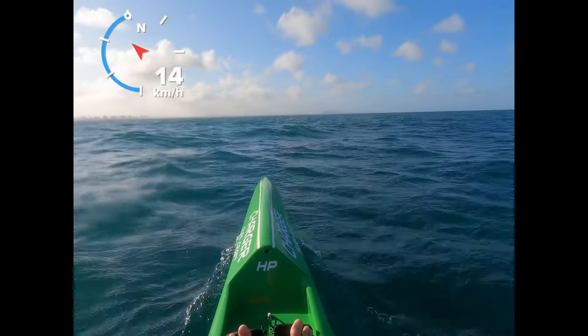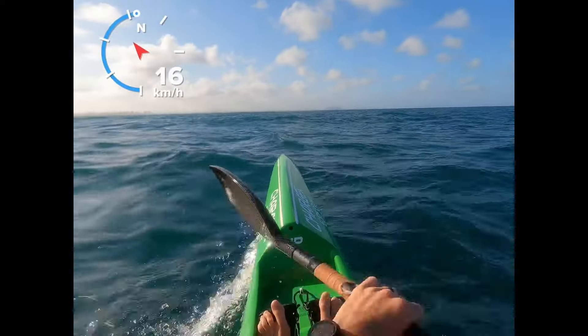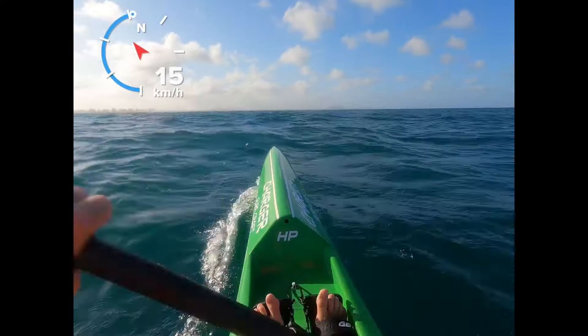You can see the speed climb back up to 20 kilometers an hour, and as this runner really starts to cooperate with the video I can even stop paddling and just sit there surfing across. By the way, this is about a 12 knot wind and you can see there isn't even whitecaps out here today.